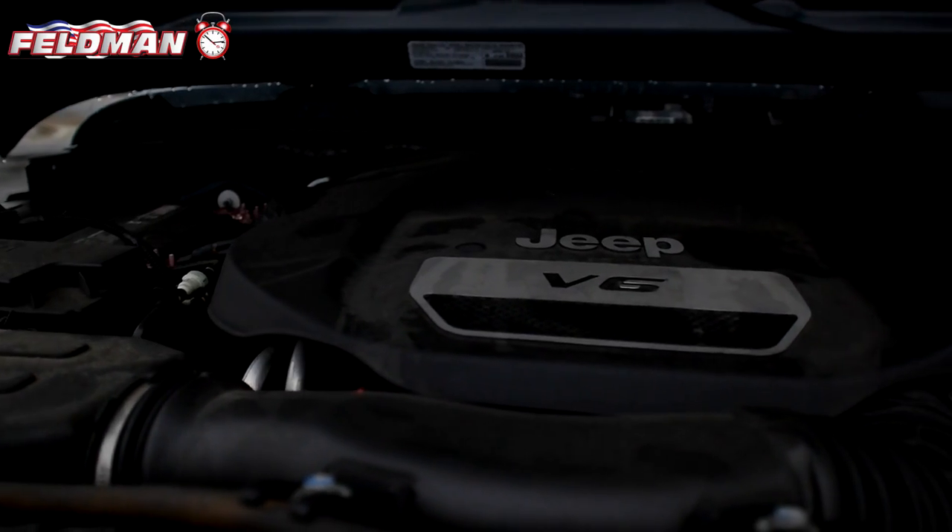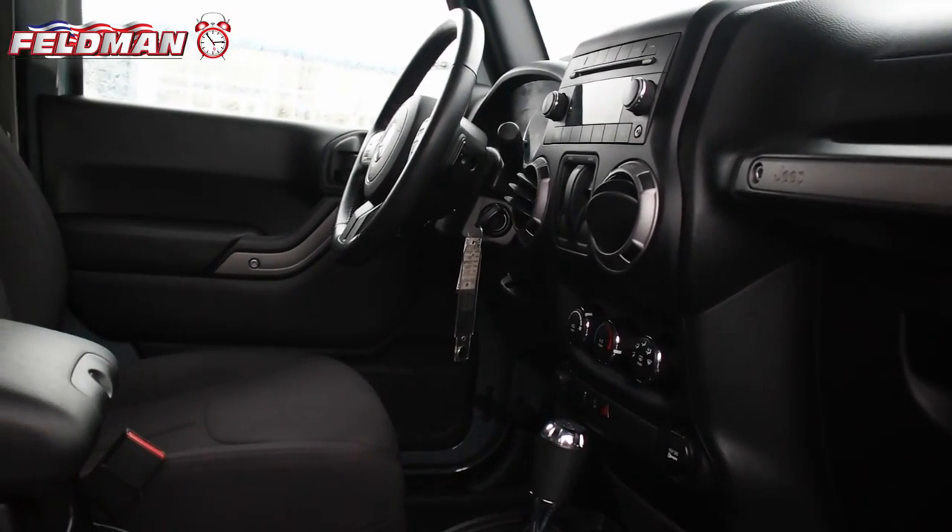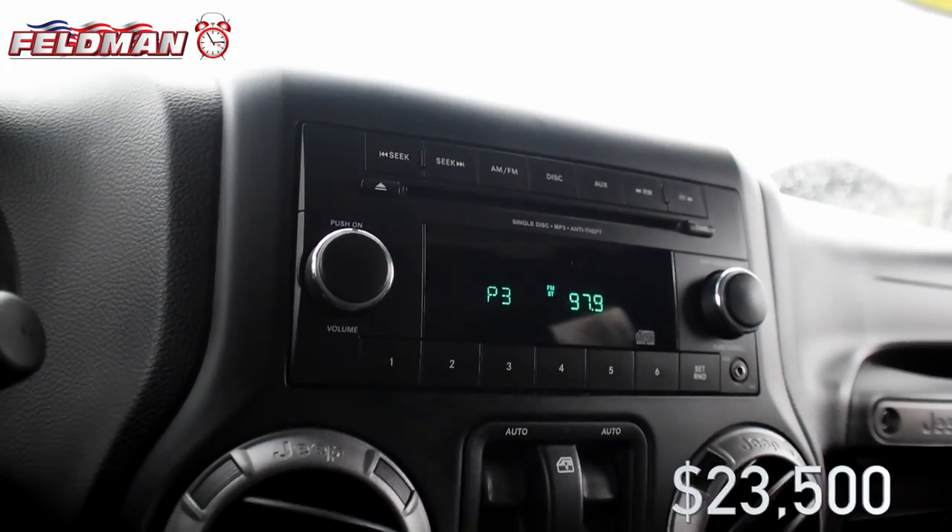It features a 3.6 liter V6 engine, four-wheel drive, a hardtop, AM FM radio, and air conditioning. At just $23,500.